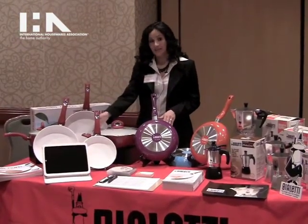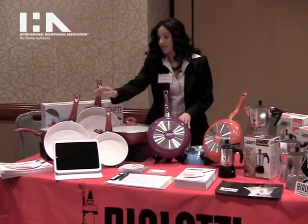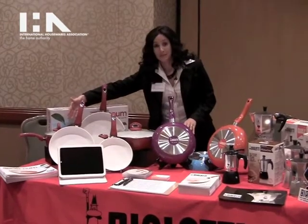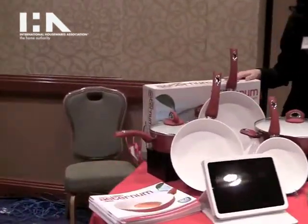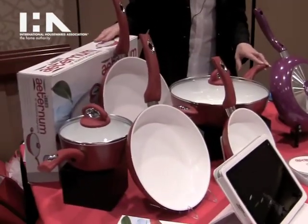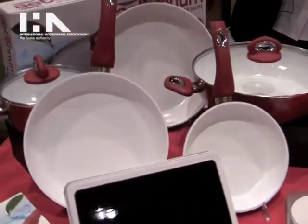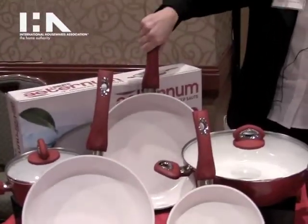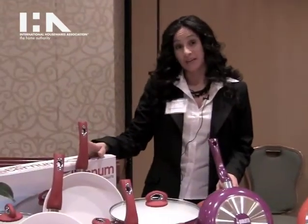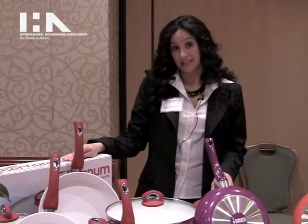It comes in the 12-inch deep saute pan with the glass lid, the 8-inch, the 10-inch, and the 12-inch. It also has a 2-quart sauce pot with glass lid. The Aeternum line is eco-friendly, conducts heat super well, has the white nano-ceramic interior, easy ergonomic handle, and it's a dream to cook with. It's currently available at BialettiShop.com, Amazon.com, and retails between $19.99 and $69.99.